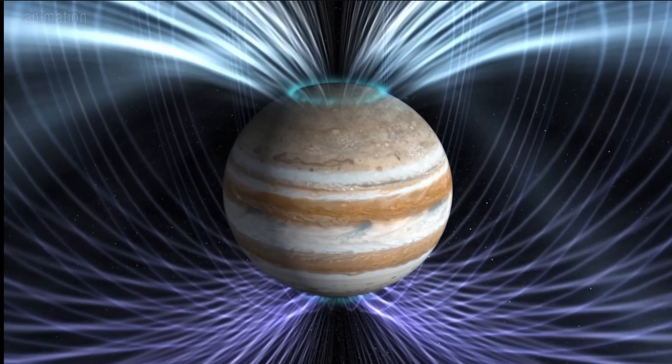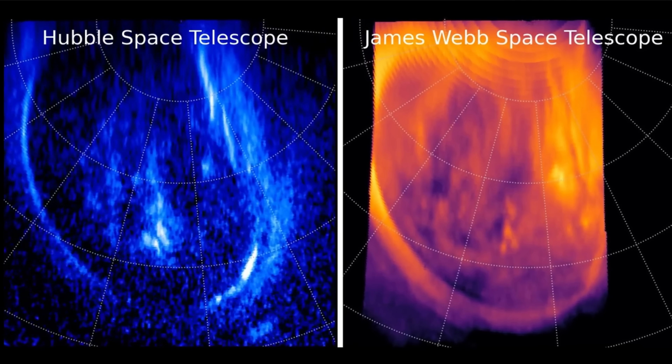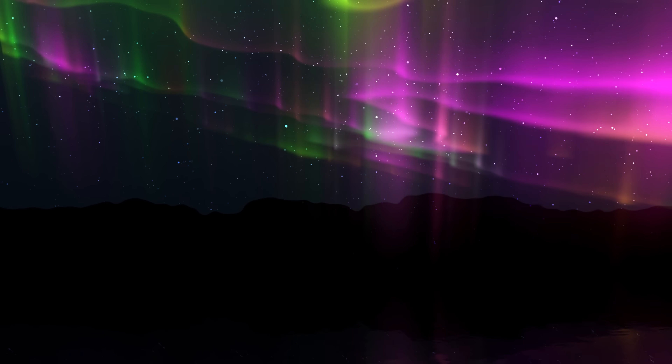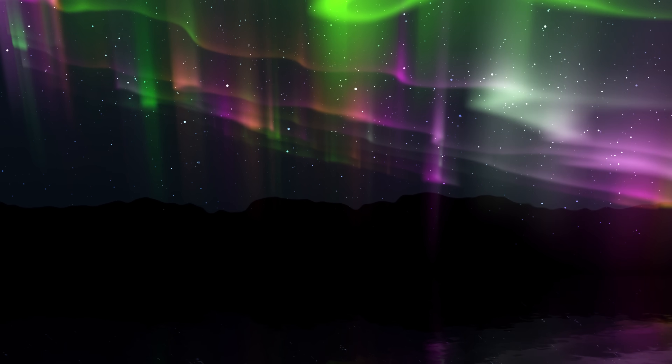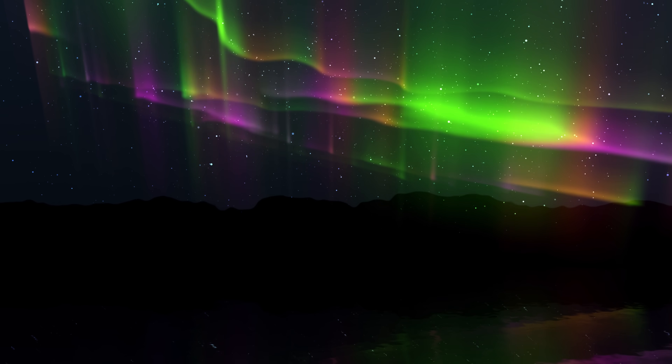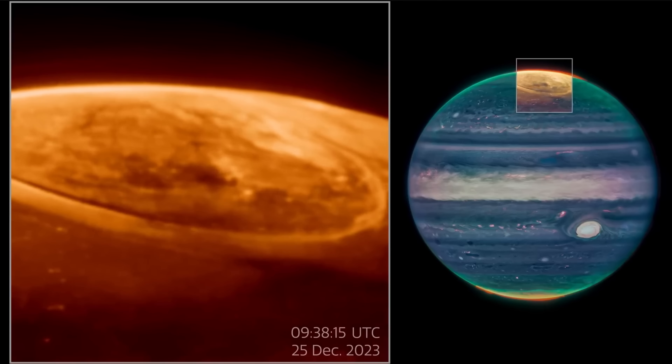Instead, the observations revealed something entirely different. The variation was basically in seconds, with some aurora appearing and disappearing mere seconds apart — mostly because the ionized hydrogen that seems to cause the aurora can only stay in Jupiter's atmosphere for approximately half a minute. Because this also affects the overall temperature of Jupiter, it results in extremely quick temperature changes occurring in mere seconds, several times per day.